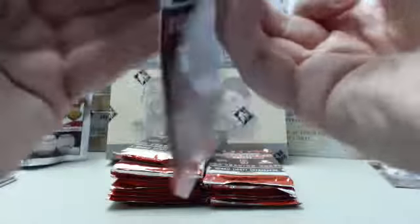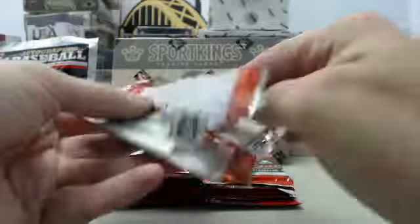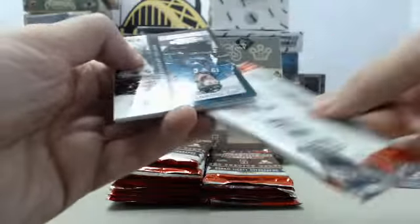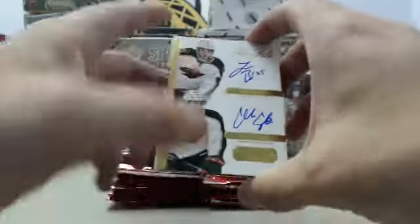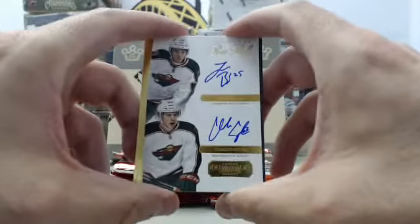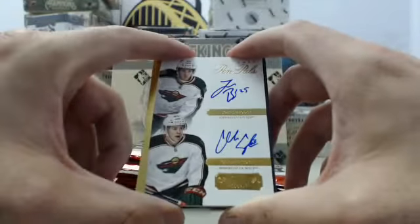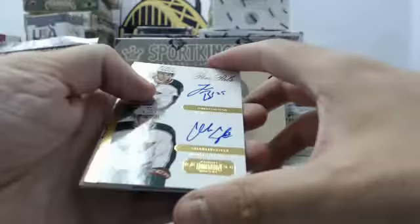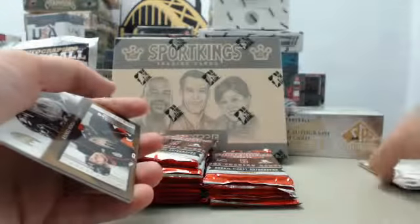As always, appreciate you ordering with us. And we have got a dual autograph — this is going to be a Showcase Pen Pals, Minnesota Wild: Jonas Brodin and Charlie Coyle on the dual autograph right there. No number on that.